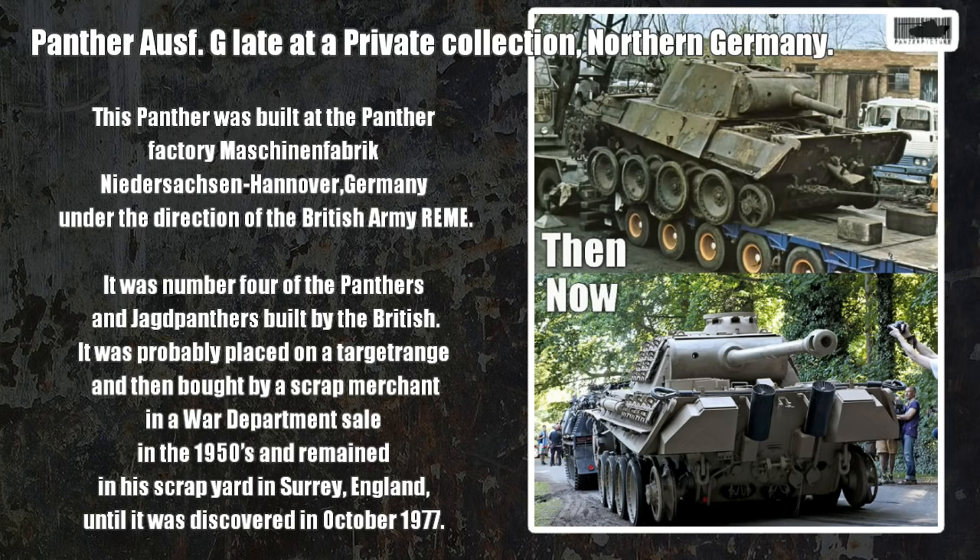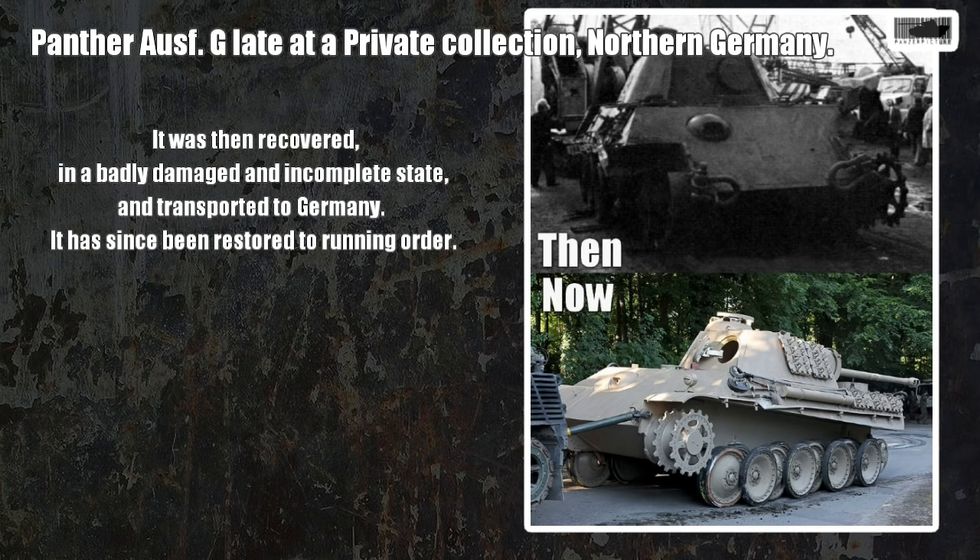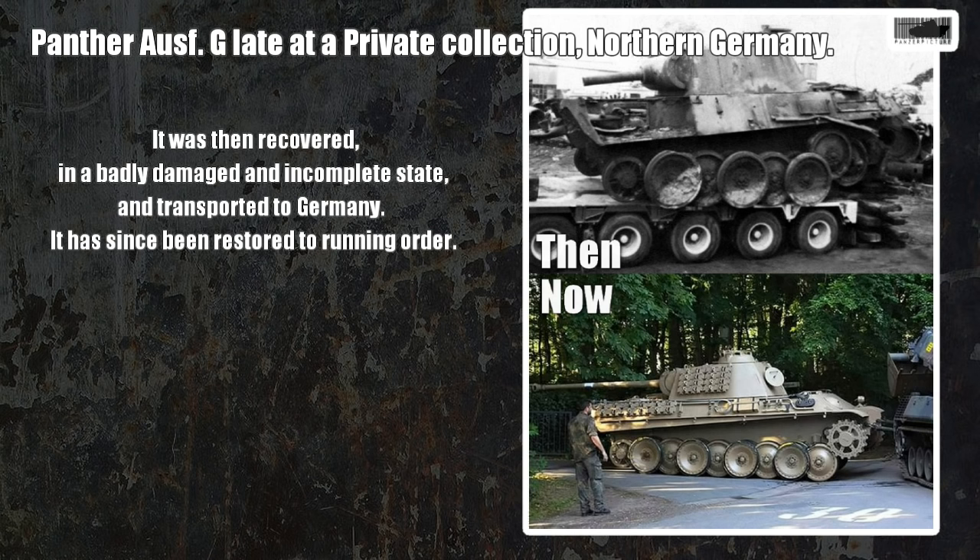It was a restored gun with maybe a tube welded at the end, and that's it. The tank was discovered in the scrapyard in October 1977, and then bought and transported to Germany. It was restored to running condition — they cut several armor plates off the back, removed and replaced various components, and brought it back to operational driving condition.